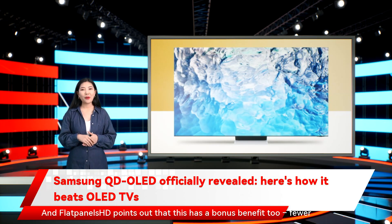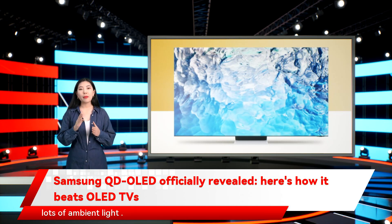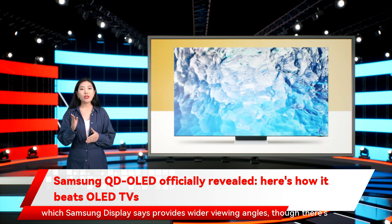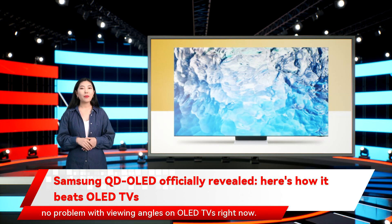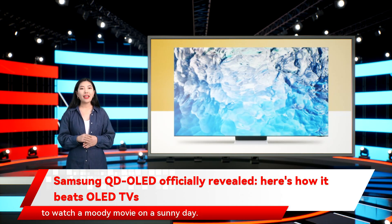Flat Panels HD points out a bonus benefit: fewer reflections, which means the panels appear brighter in rooms with lots of ambient light. The panels are constructed differently from current OLED TVs, which Samsung Display says provides wider viewing angles — though viewing angles aren't a problem with current OLED TVs. Flat Panels HD also spotted that the construction reduces reflections, which should be a relief to anyone trying to watch a moody movie on a sunny day.